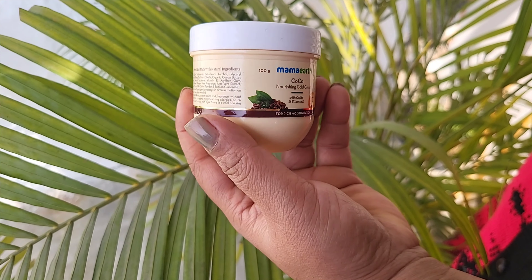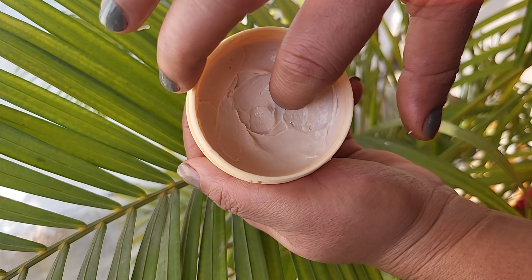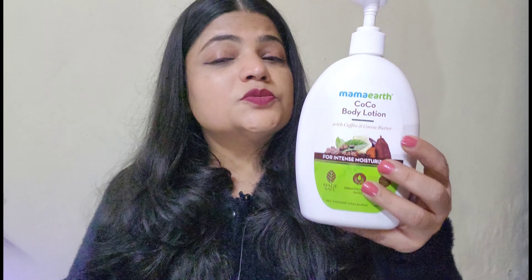The cold cream comes in a plastic bottle of 100ml quantity at 199 rupees. It is quite a thick, buttery cream that absorbs into your skin quickly. The price of the body lotion is 499 rupees and it comes with 2 years of shelf life.